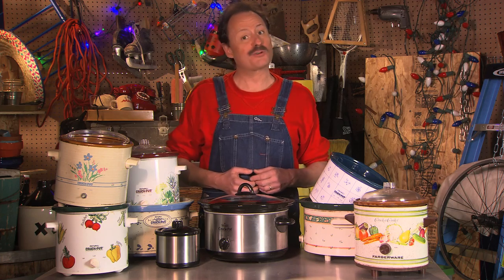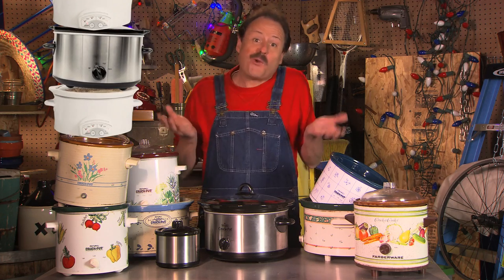Slow cookers really are a cheapskate's best friend. In fact, when I was surveying my budget-minded brothers and sisters for one of my books, I found that the average cheapskate owns three crock pots. If cheapskates were a tribe, the crock pot would be our totem.